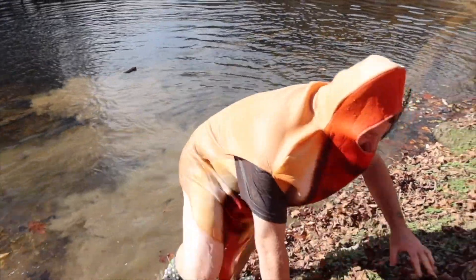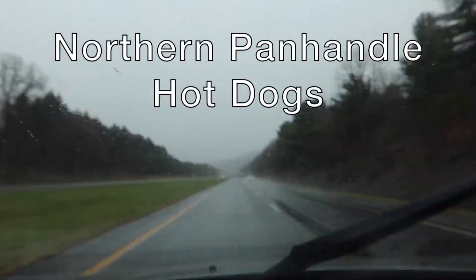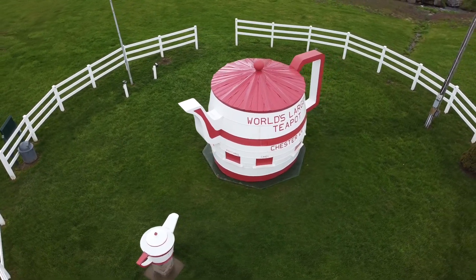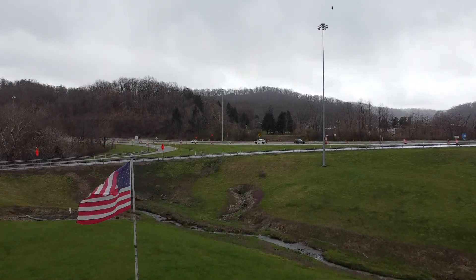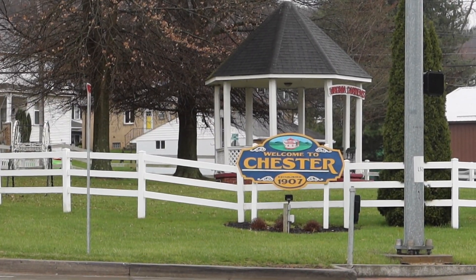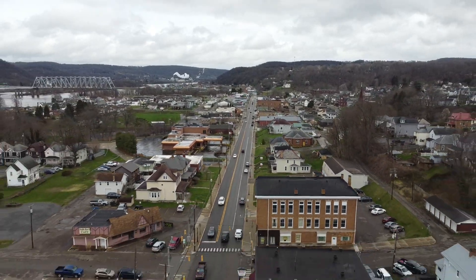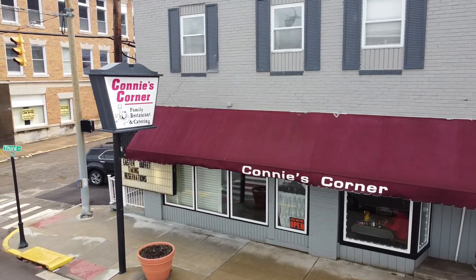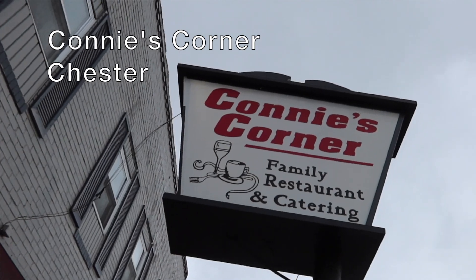We're getting those hot dogs, baby. Heck yeah, let's go find them. So we're going to go and see if they have a West Virginia-style hot dog. Let's take a look. Can you make a West Virginia-style hot dog? I can make a West Virginia-style hot dog.